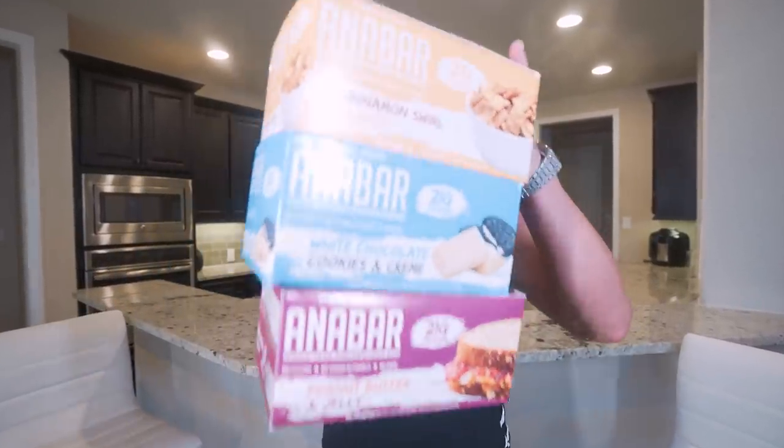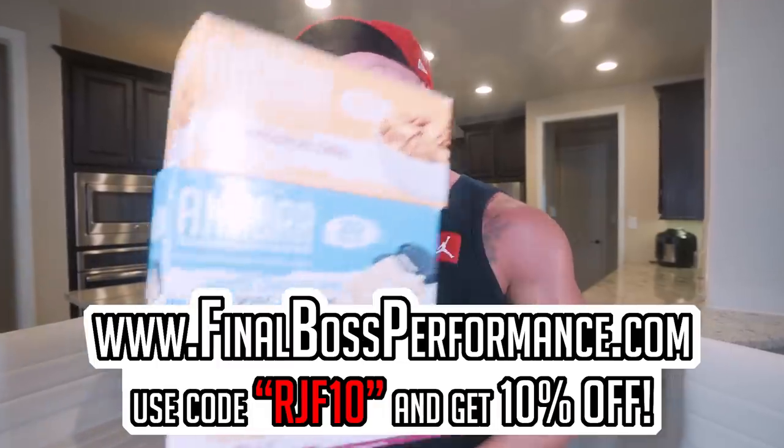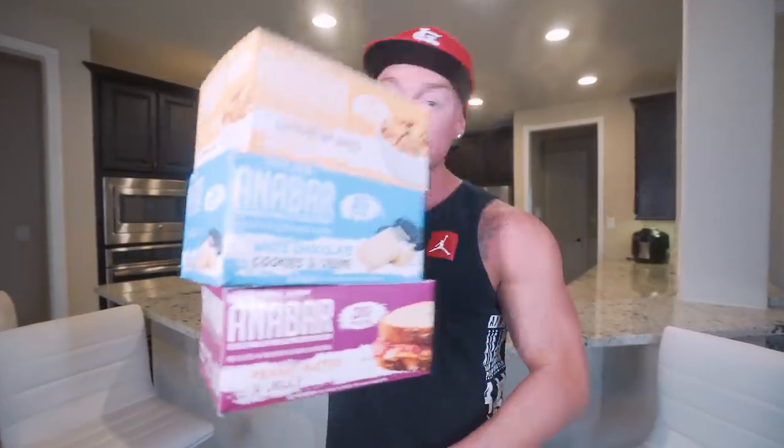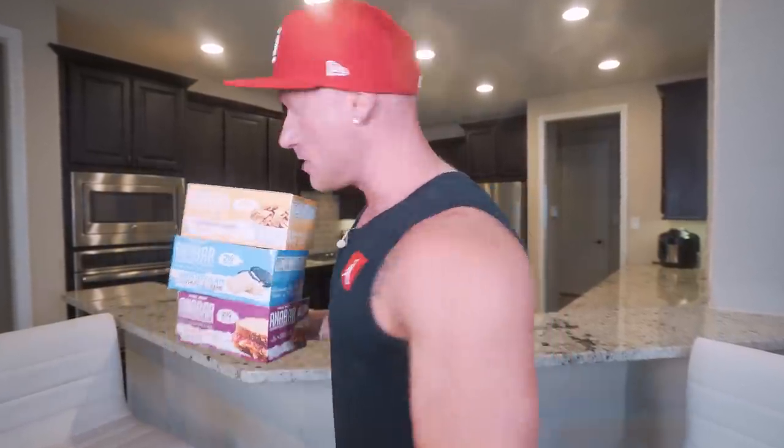The wait is finally over. The AnaBars are officially back in stock. Head over to finalbossformance.com. Use code RJF10 to save 10% on the best protein bars on the market. Inventory is limited, so you definitely want to act fast. Get over there and secure a box before they're gone.